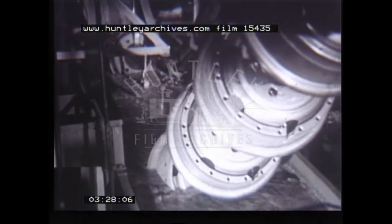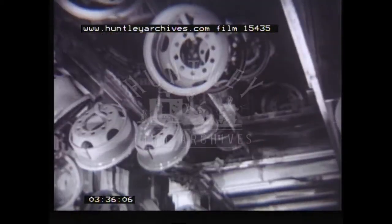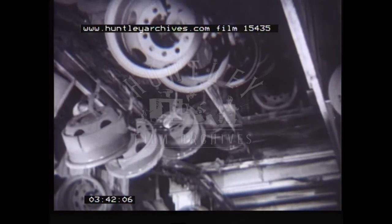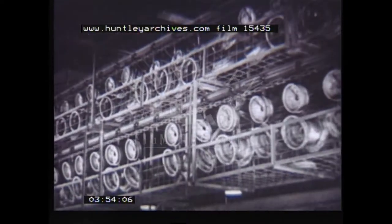One of the most important contributions of the conveyor is in the field of processing operations. It relieves workmen by carrying out repetitive operations such as dipping parts in paint. Without re-handling, it carries parts through high-temperature drying ovens where the workman is unable to go. Again, in pickling operations where exact timing is essential to proper processing, a conveyor can be set up to give unvarying performance.